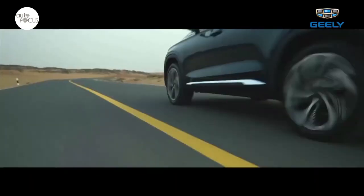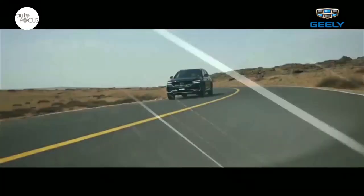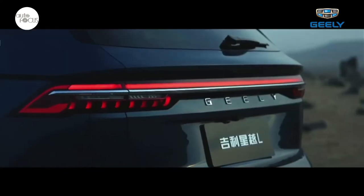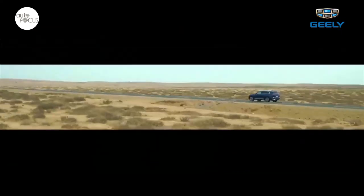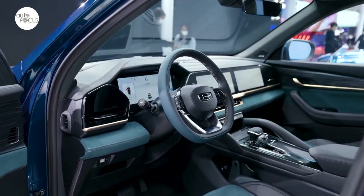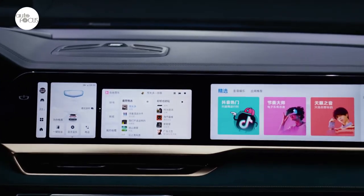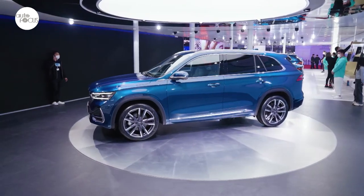Geely added that with the KX-11, it aims to lead the development of intelligent SUVs in four major areas: automotive OTA or over-the-air technology for upgrading vehicle software, 5G internet connection, intelligent digital cabin, and application of automatic driving technology. The KX-11 dash supports a giant IMAX 1-meter-long screen, a 25.6-inch AR HUD heads-up display, and a 12.3-inch intelligent instrument screen with a Qualcomm Snapdragon 8155 chip supporting a 5G high-speed network.